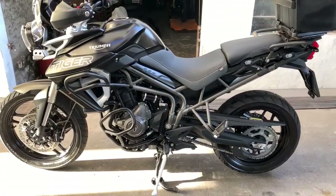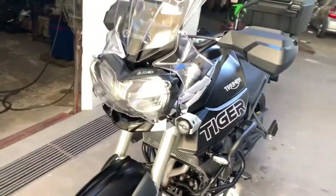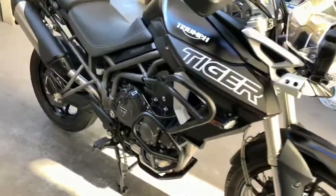Fala galera, tudo bem? Aqui quem fala é o Gabriel Gabiru da Motomecânica Bibica. Estamos aí com mais uma Tigre XRT finalizada. Essa motoca veio em um estado bem punk.